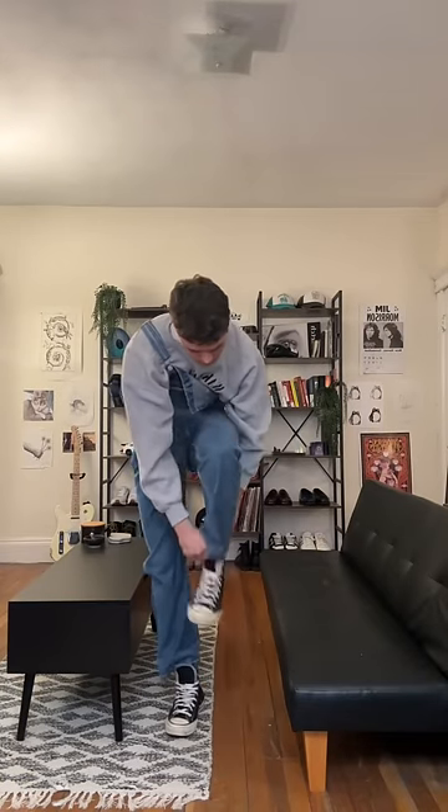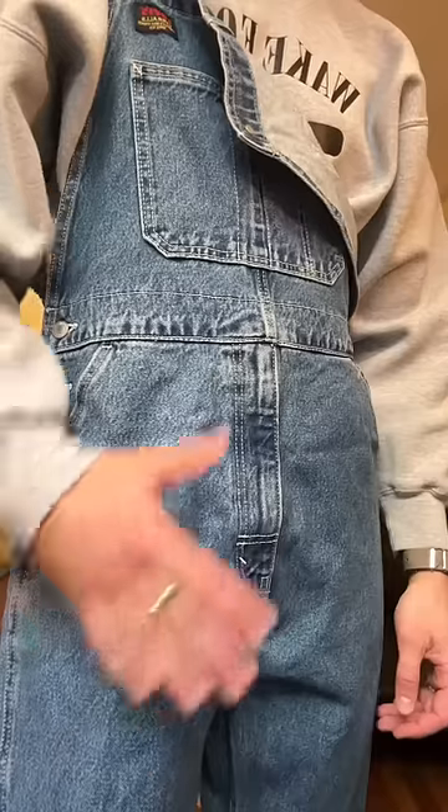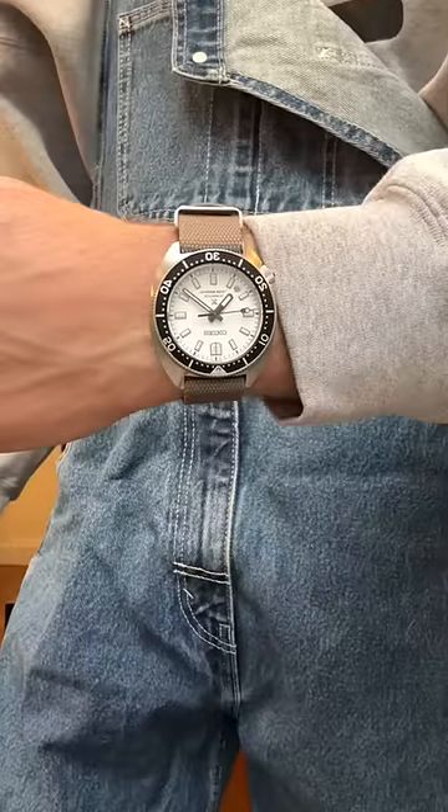For shoes, my classic Chuck 70s. These just look cooler the more you wear them, and they're super high quality so they hold up. For jewelry, we have a couple rings and my Seiko watch.